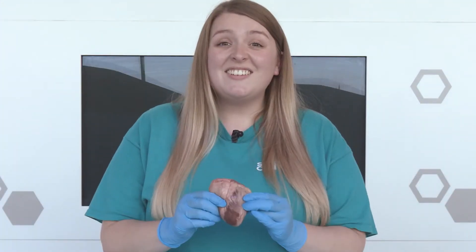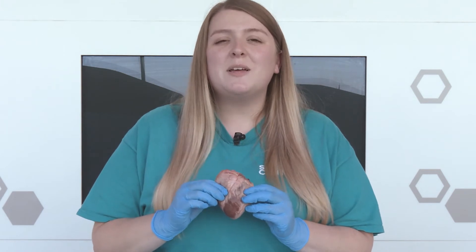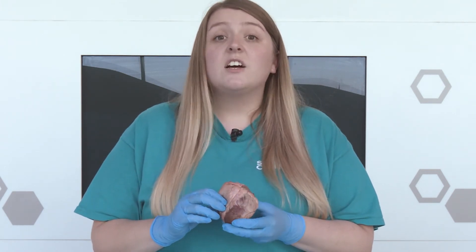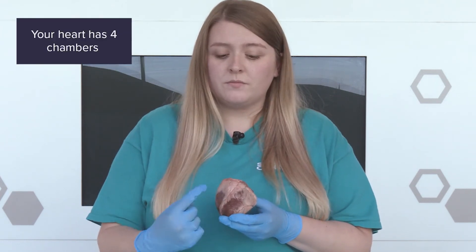Let's get a closer look at the heart. Today we're using a sheep's heart because the structures are very similar to ours, and it's even about the same size as your heart. This is the front of our heart, and it sits like this in our chest, right in between our two lungs. The heart has got four chambers or spaces that the blood can flow through — two at the top and two at the bottom.